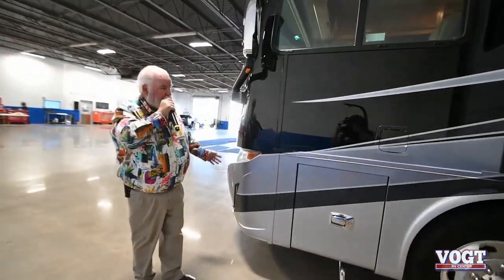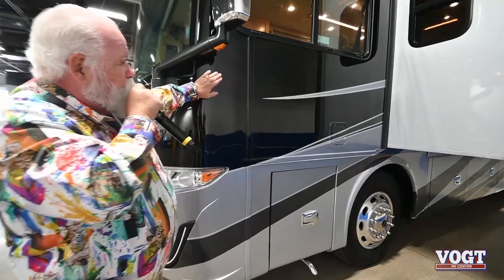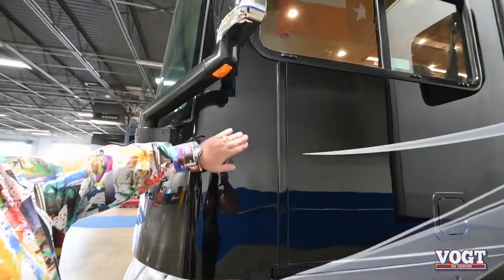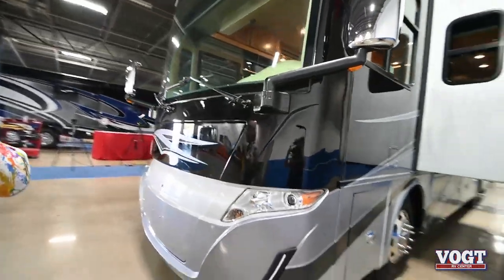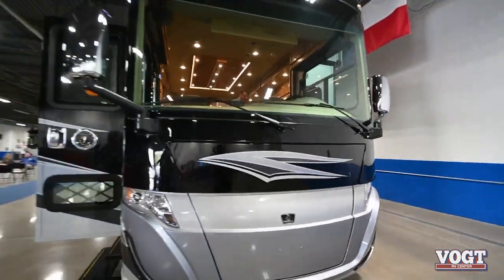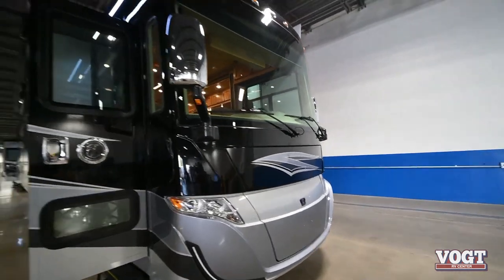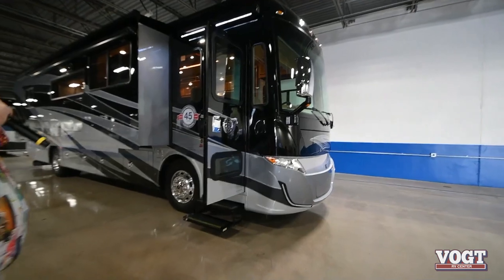Dual fuel fill on either side of the coach. All of the Tiffin motorhomes have the 3M mask on the diesels up front to help protect against rock chips. And as you can see on their paint, they do a great job. Tiffin has their own paint facility — it's not farmed out. Everything is done by Tiffin.